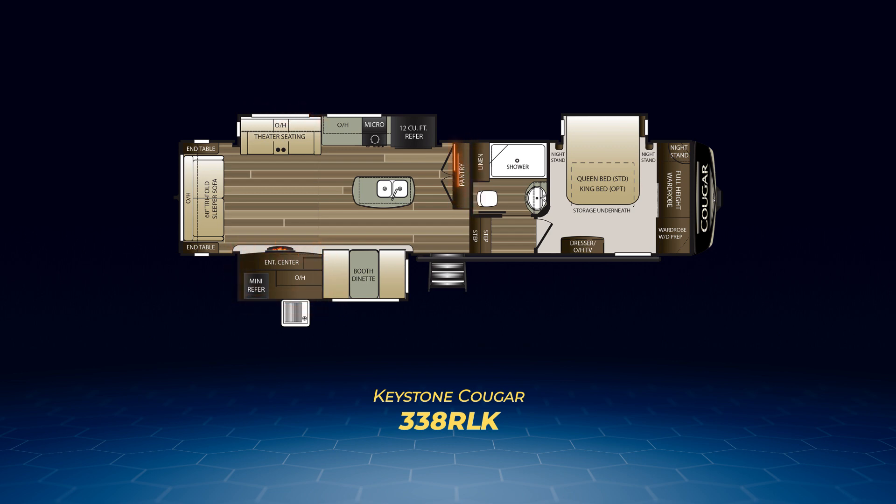If you want a different twist on the 315RLS, check out the 338RLK. It flips the theater seats and entertainment center, moves the full-length pantry perpendicular to the kitchen island, and adds an outdoor kitchen.